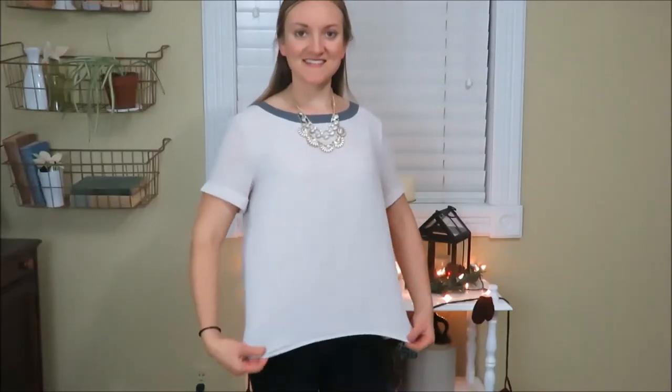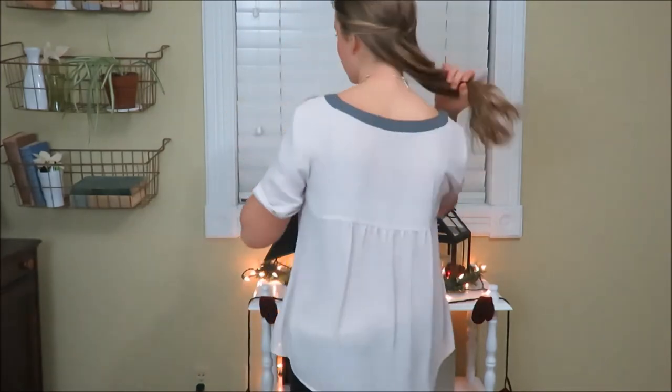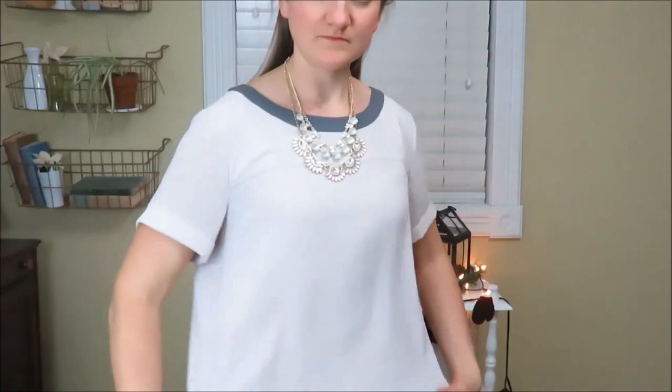This shirt is the Loft brand and I just paired it with a statement necklace. I love the flowiness of it and the back — it's kind of like a baby doll shape. I just paired it with some black jeans, but of course you could wear a skirt with it as well.